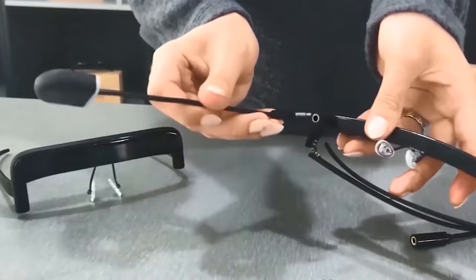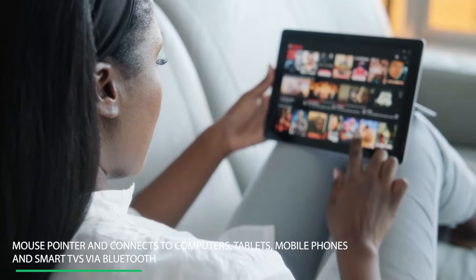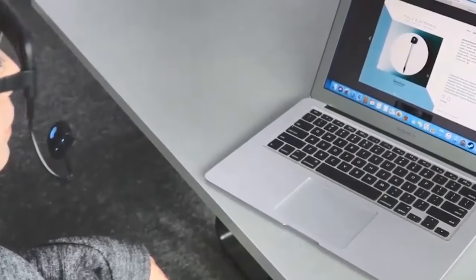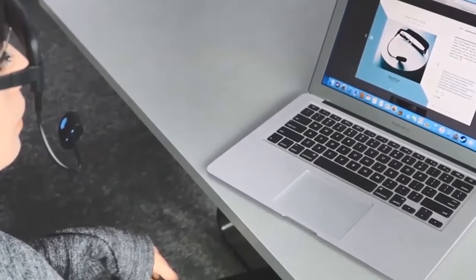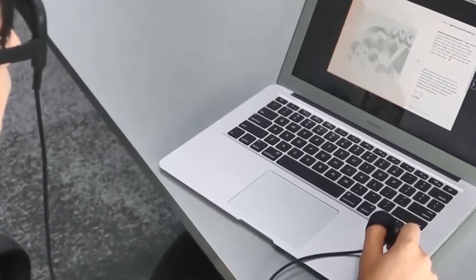It is worn like a pair of glasses to control the mouse pointer, and connects to computers, tablets, mobile phones, and smart TVs via Bluetooth to help those with restricted mobility or those who just want or need to use the pointer hands-free.